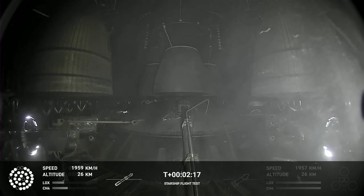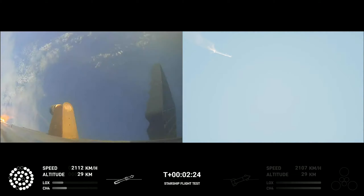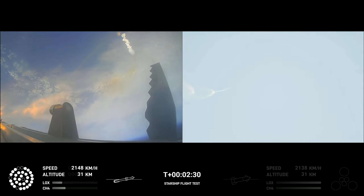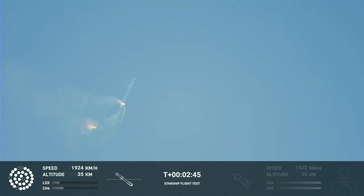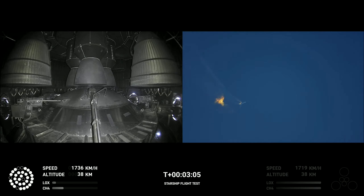Onboard view from Starship, and there are views of the raptor engines on the second stage as we prepare for stage separation. After stage separation, the first stage will flip and begin a boost-back maneuver for landing in the Gulf. Continuing to fly — two minutes forty seconds. Let's get ready for main engine cutoff. Beginning to flip for stage separation.